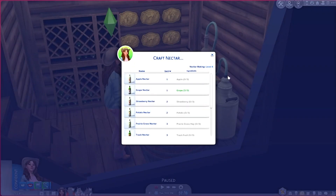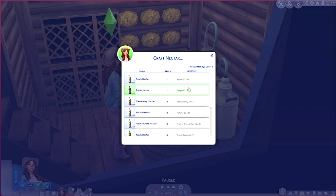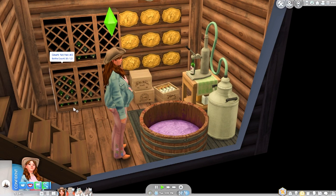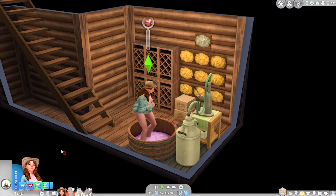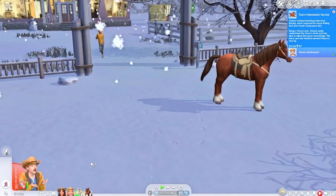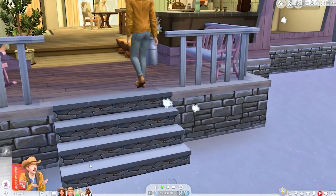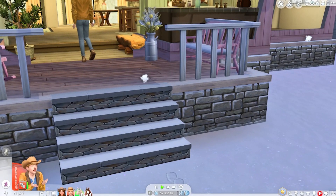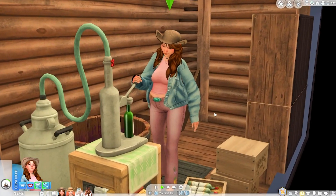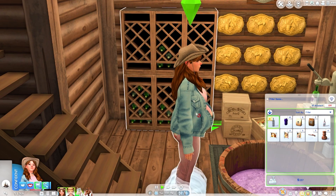Mayumi is on a cleaning frenzy. Let's go down to the basement and make some nectar. She can make trash nectar, potato nectar, or strawberry nectar, but right now we only have grapes, so let's make some grape nectar. The little basement with her crate of nectar is really cute. Chance is back from the community job — they got 317 simoleons — and he really has to pee!